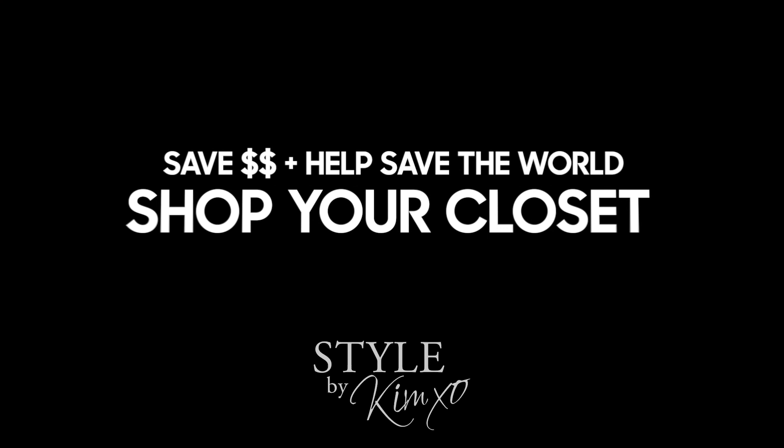Did you guys know that fashion is the second most polluting industry in the world? 25% of the world's chemicals are used in making textiles. Today I'm going to show you not only how you can save money by shopping your own closet, but also help save our planet.